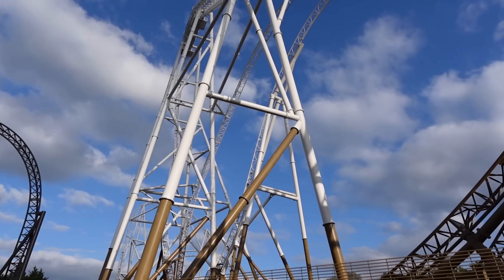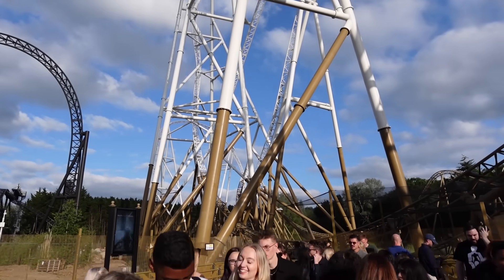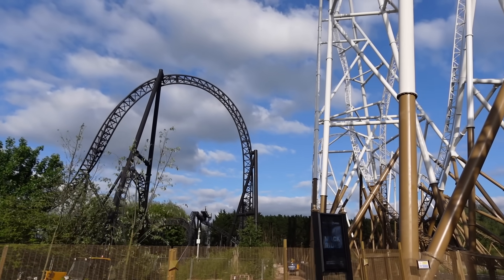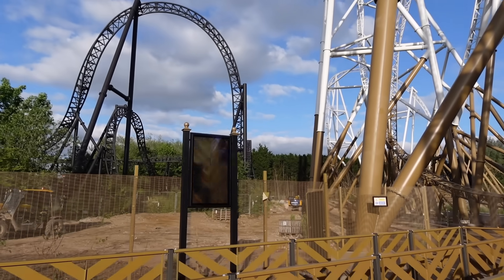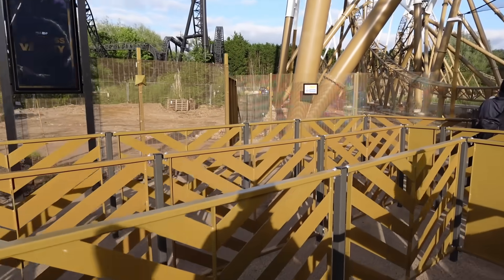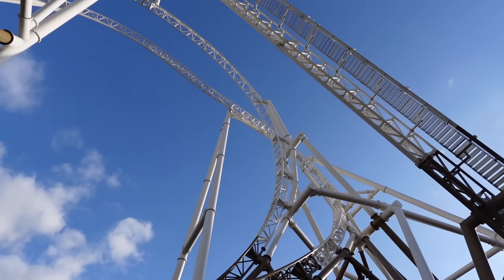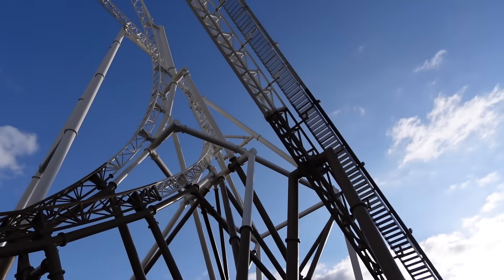As we make our way here into the queue line for the first time, of course when you're waiting in this queue line listening to that new soundtrack from IMA Score it's really going to build up the atmosphere and the anticipation for riding Hyperia. There are some screens down in the queue line - they did a really good job with all the queue fences down here. Look at the size of the elements - two inversions on here. There she is, I can't wait.